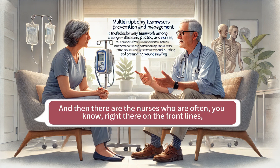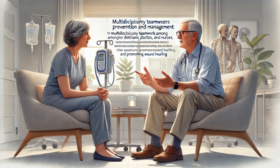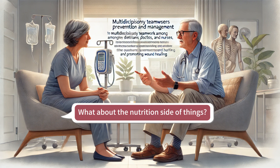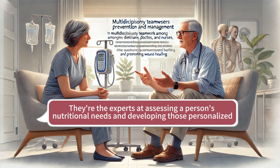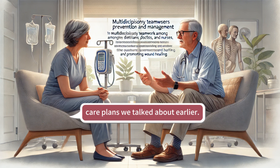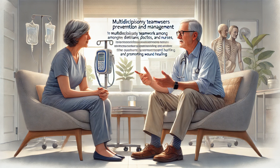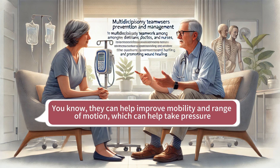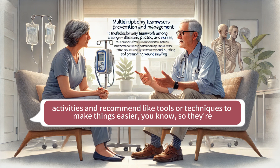Then there are the nurses, who are often right there on the front lines — catching those pressure injuries early on, providing hands-on wound care, and educating patients and their families about ways to prevent them. On the nutrition side, that's where registered dietitians come in — the experts at assessing a person's nutritional needs and developing those personalized care plans, those customized blueprints for making sure people are getting the nutrients they need to heal. You might also have physical therapists involved, who can help improve mobility and range of motion to help take pressure off vulnerable areas, and occupational therapists who assess a person's ability to do daily activities and recommend tools or techniques so they're not putting extra strain on their bodies.